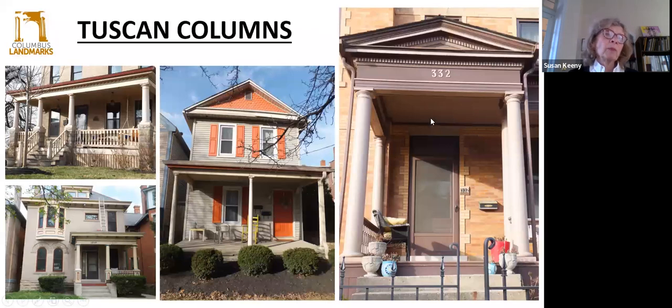Then we have Tuscan columns, which is probably what we see most of around town. They're the simplest — they have a plain capital and very plain, either rounded or square shafts, with none of the fluting. They're really commonly found around our area.